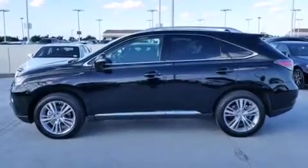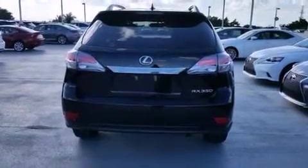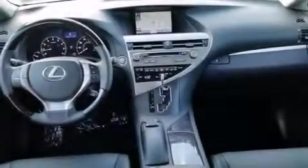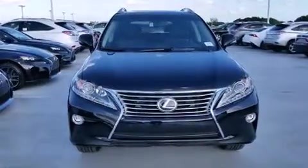The following features are also included: air conditioning with automatic climate control, full power accessories, side curtain airbags, front fog lights, traction control, an anti-lock braking system, and intuitive parking assist.